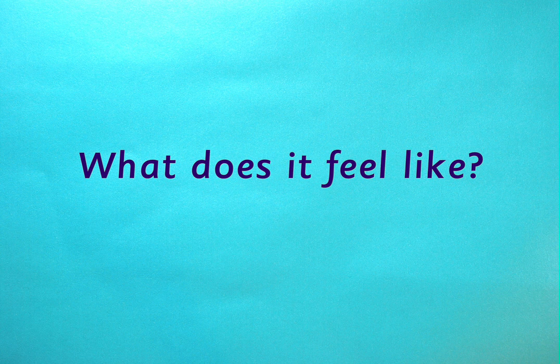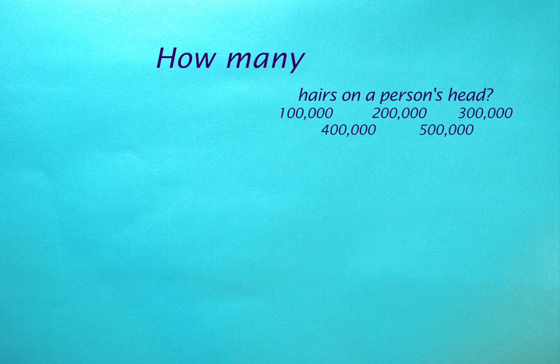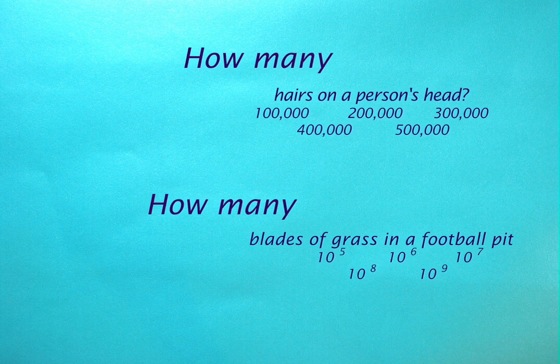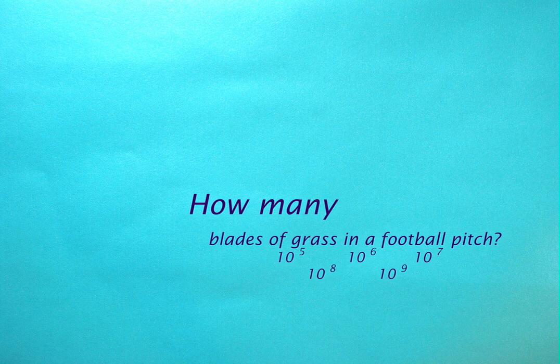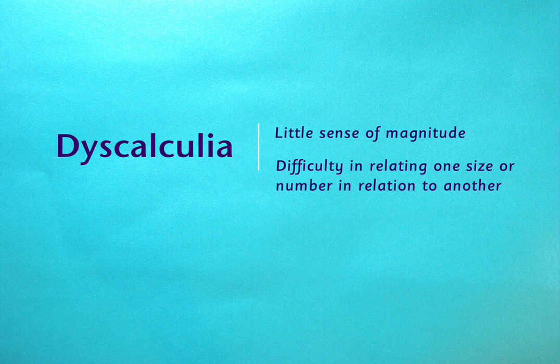Try this experiment to put yourself into that child's position. Could you estimate how many hairs there are on a person's head? I wouldn't be able to choose between the options. Or how many digits are there in the multi-digit number that expresses how many blades of grass are in a football pitch? I wouldn't know, because these quantities are beyond what I can visualise or really comprehend. Here's another example of how a different pupil of mine with dyscalculia revealed a difficulty in relating the size of one number to another.